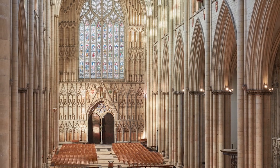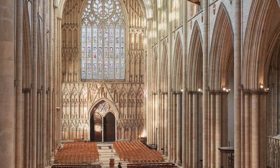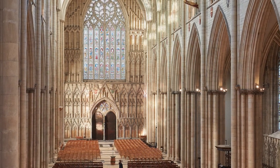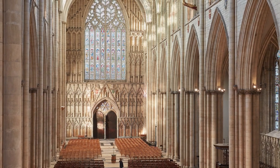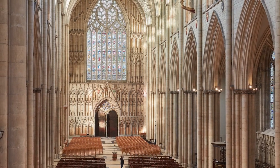Welcome to the second in this online series introducing some of the objects in York Minster's collection. These objects contribute to the telling of the Christian story, one of love, courage and hope, of light shining in darkness and of new life emerging out of death, destruction and disaster. Here's my colleague, Dr. Helen Rawson, Head of Heritage, to present this week's object.